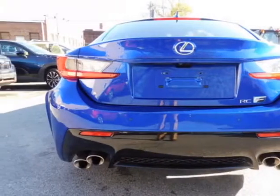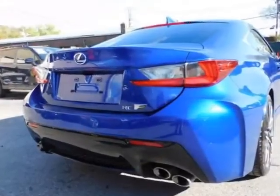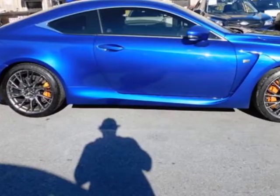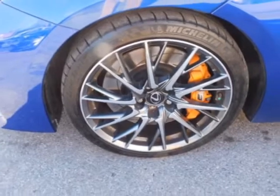This RCF boasts a 5.0 liter engine and has an 8-speed automatic transmission. Additional options for this vehicle include power driver's seat, auxiliary audio input, climate control, and driver airbag.